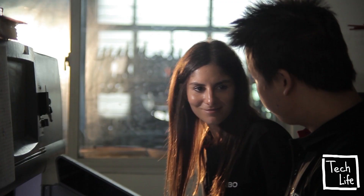Carbo is ready to roll, fully functional, ready for production. All we need is your support to make this a reality.